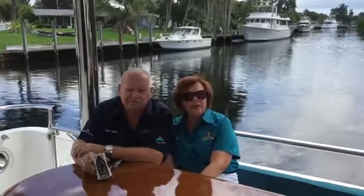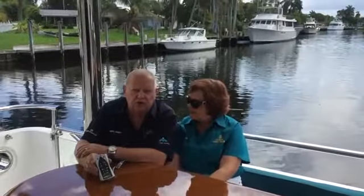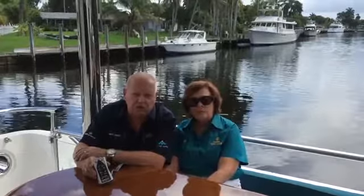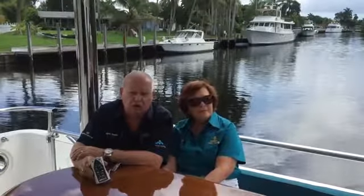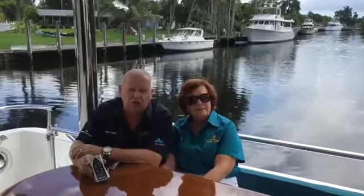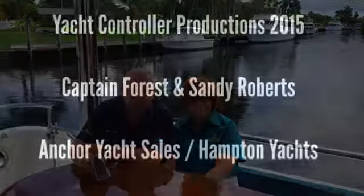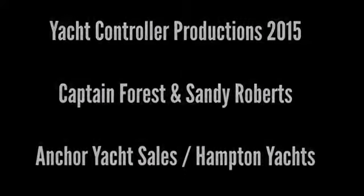You can come and visit Anchor Yacht Sales on Marina Mile in Fort Lauderdale at any time — the coffee is always on. Visit our website at www.anchoryt.com. We have virtual tours posted on our website so you can go through and see every room in the boat sitting at your computer at home. Enjoy — we'll see you next time.